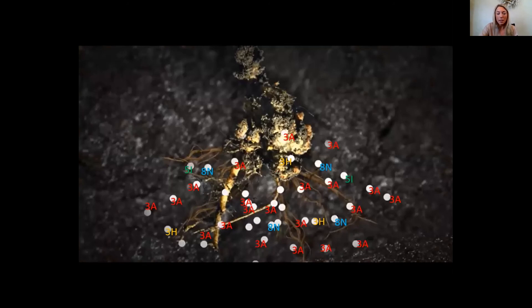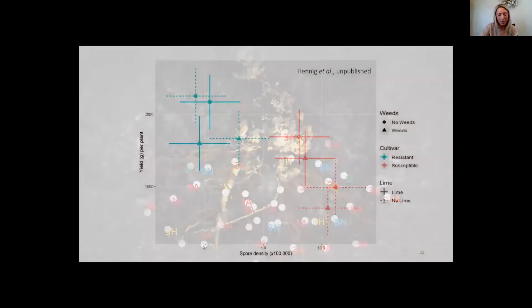When this gall decomposes, it releases billions of spores into the soil — one gram of gall can release up to 16 billion resting spores. We have to prevent these large galls from forming and ultimately releasing spores into our soil. Looking at what is the most effective tool to manage club root, it is of course genetic resistance, so we need to manage this tool appropriately to maintain it for the long-term.